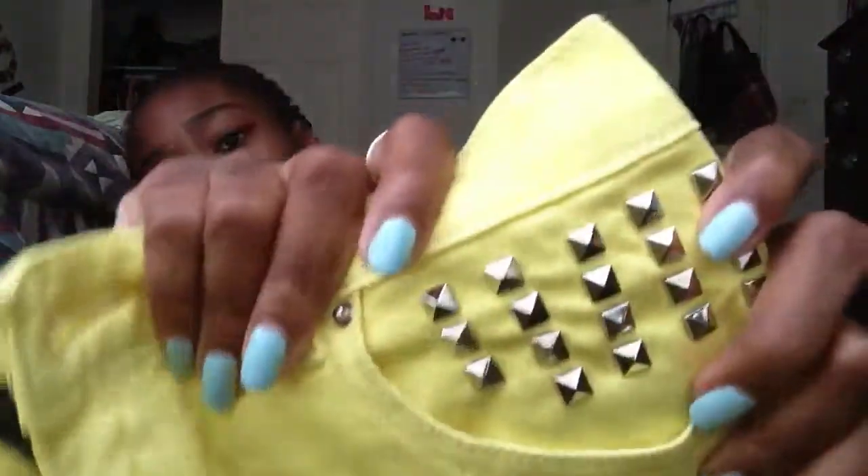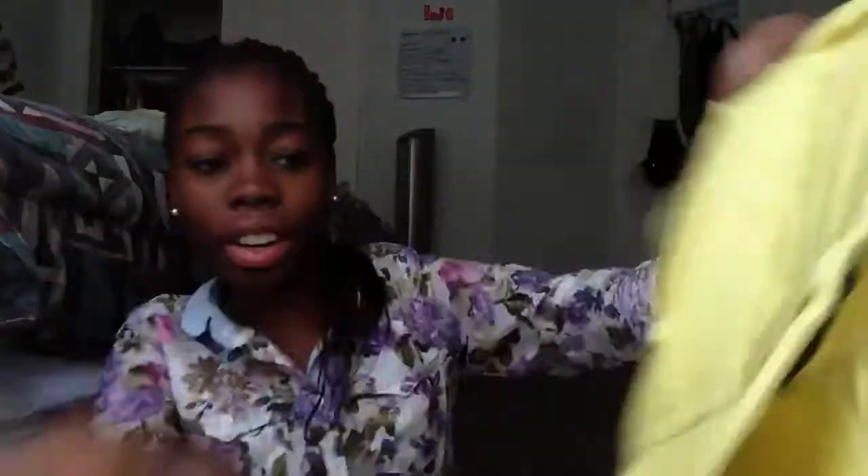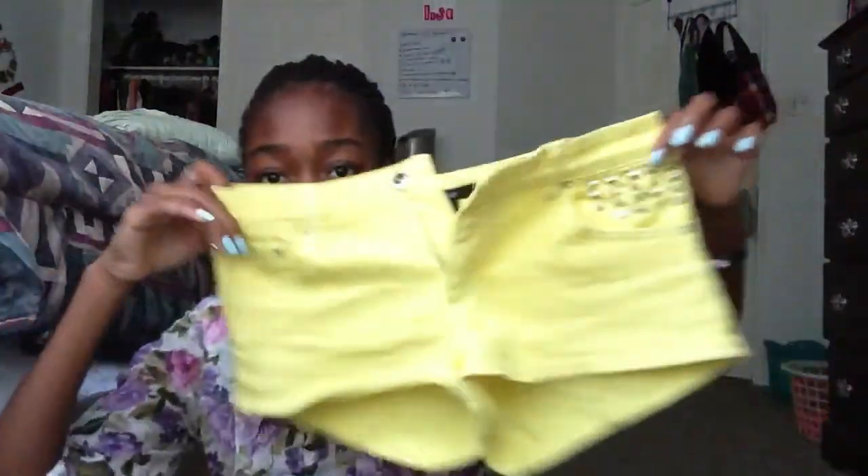And then second to last, I have these shorts. I know Bethany had some shorts like this in one of her fashion videos. They have studs on the pocket areas and on the back pockets. They're yellowish, but I like the yellow — it's wearable and cute. These were X-Small, and they're really short and cute.